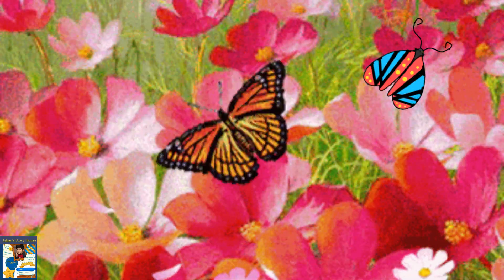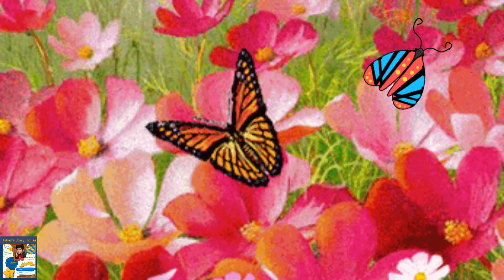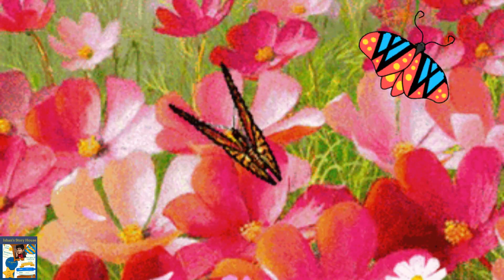When the butterfly is already an adult, it can gather nectar from flowers for its food and reproduce. It can give rise to other beautiful butterflies. And this is how the life cycle of butterflies continues.